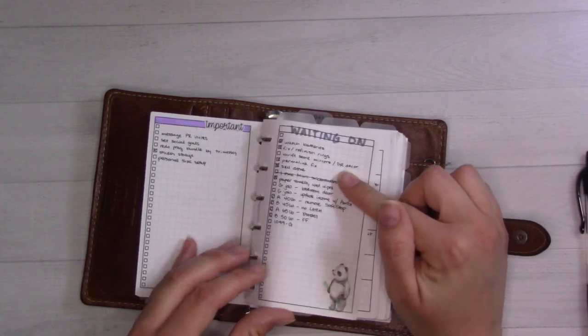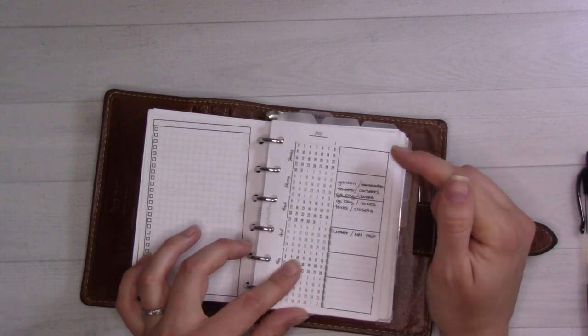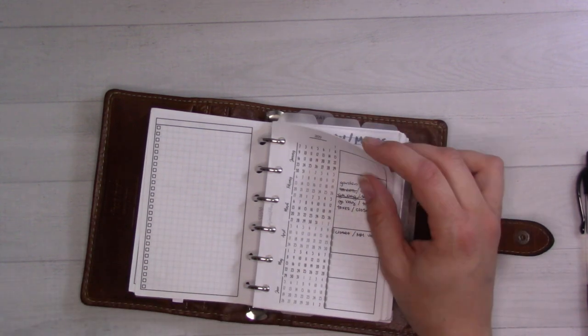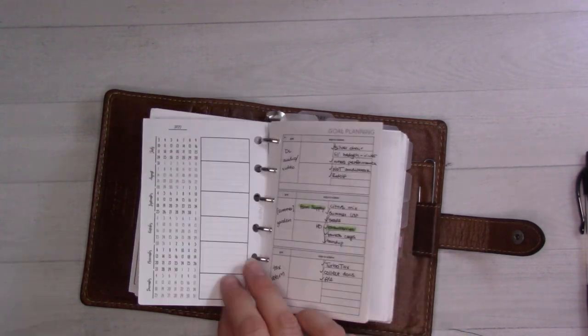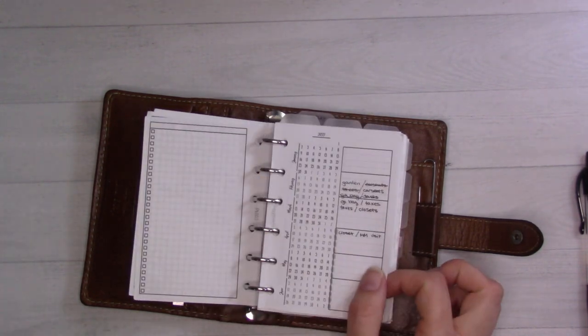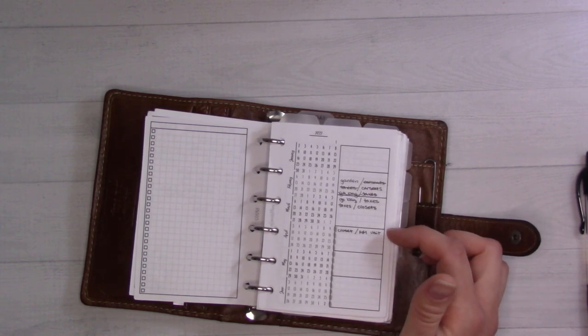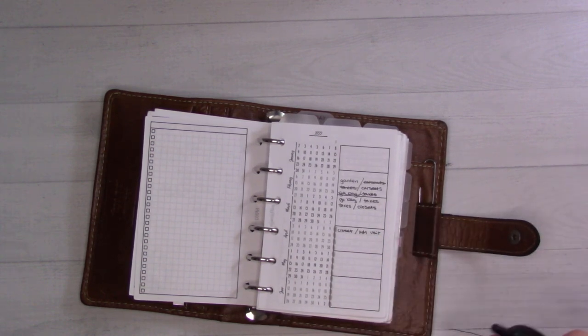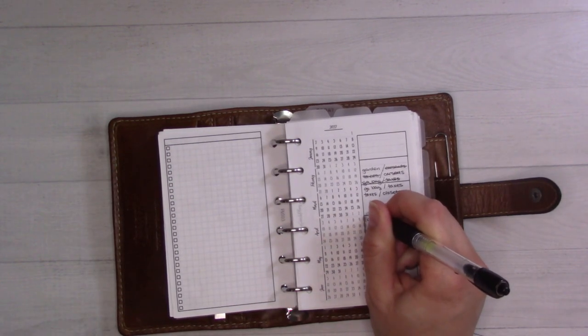There's a waiting-on list, which I use sometimes. This is a dated 52-weeks insert from my shop — by the way, I make inserts at ganceeplans.com — this is insert number 52. I use this to sort of plan out when I'm going to work on projects.